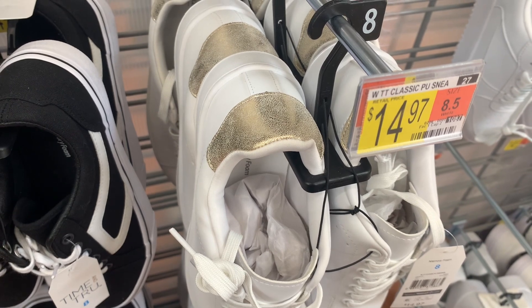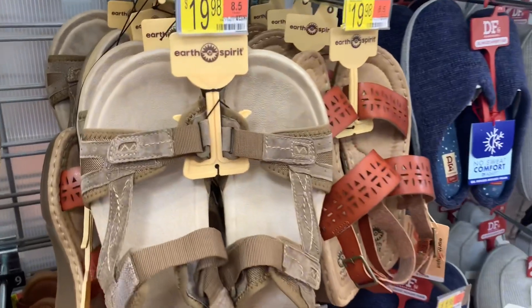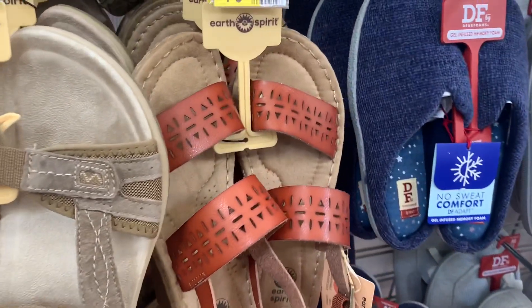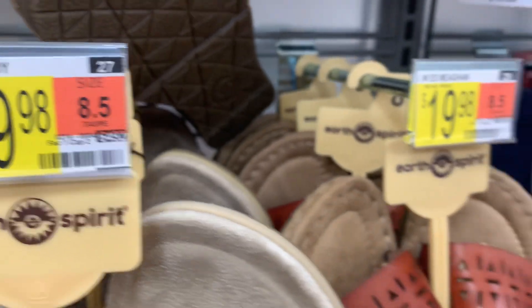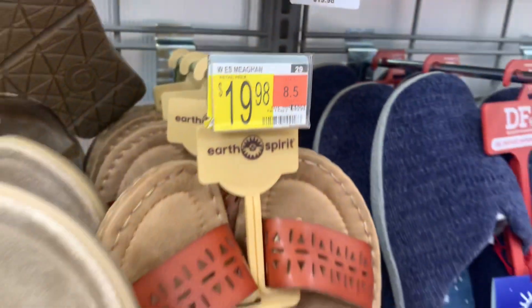Here's a better look at the white ones with gold on the back — that looks so cool, I might get those. They also have these sandals — so cute. Different shades of brown, and look at this one — it has a strap on the back. Here's the barcode for this one — they're $19.98. Then here's another one.